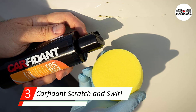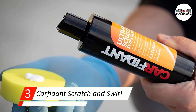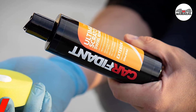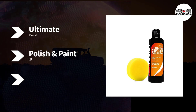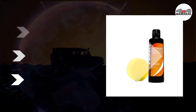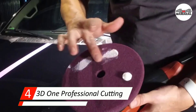We also love that it's super easy to work with by hand using a microfiber cloth, or with a basic orbital polisher. It even comes with its own hand buffer.